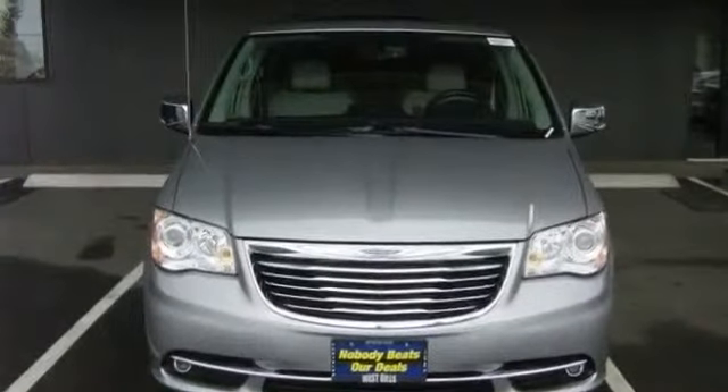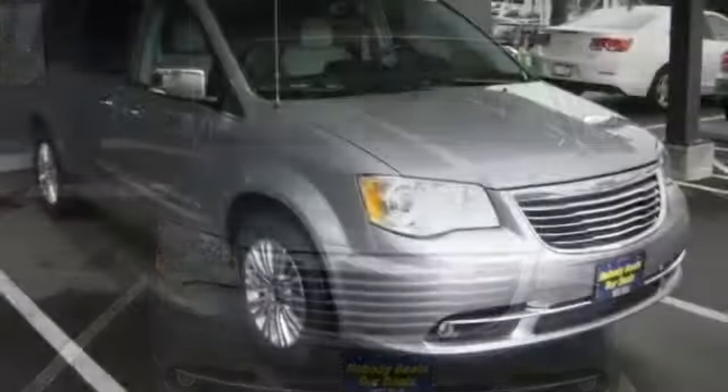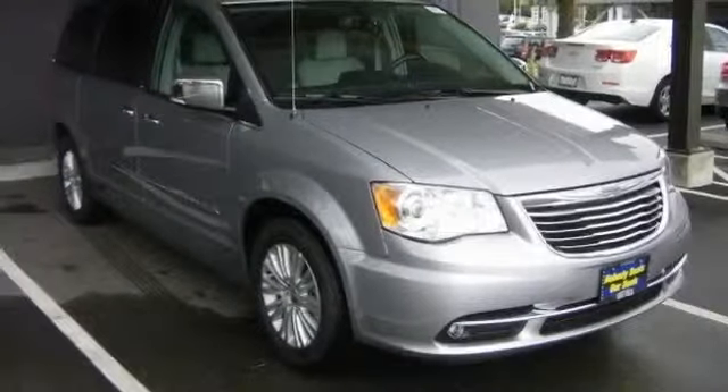All new 2013 Chrysler Town & Country Limited for sale now. This new Town & Country features 4 doors.